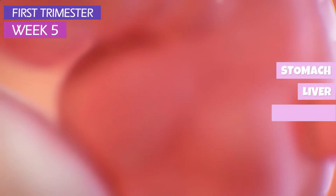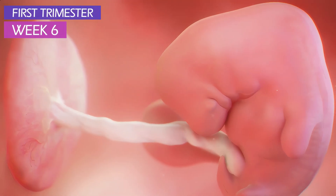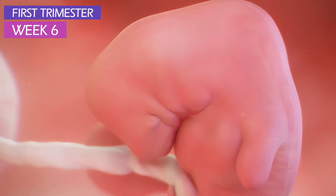A tube extending from the mouth to the tail of the embryo will eventually turn into the stomach, liver, pancreas, esophagus, and intestines. The head is developing into your baby's jaw, cheeks, and chin, which will eventually become one adorable face.